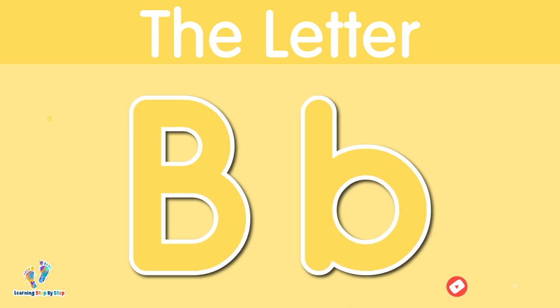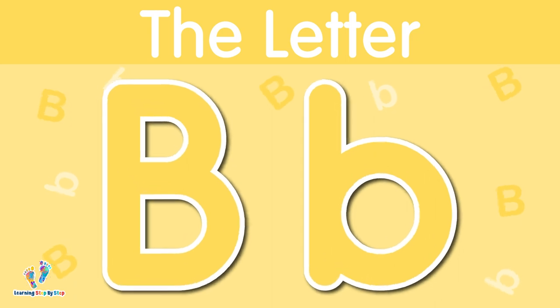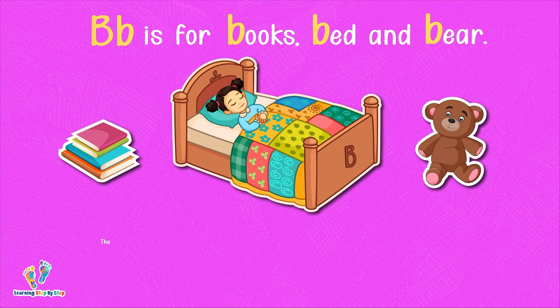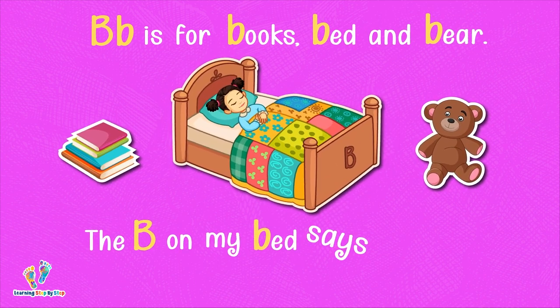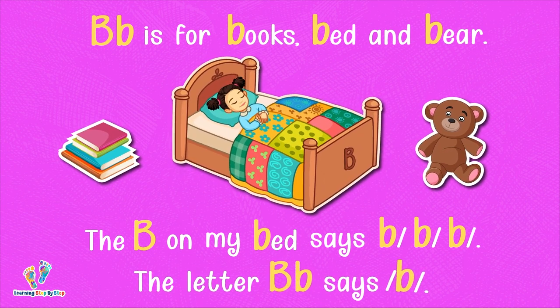The letter B. This is uppercase B. This is lowercase B. The letter B says 'b.' B is for books, bed, and bear. The B on my bed says 'book, book, book.' The letter B says 'b.'